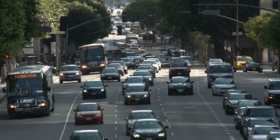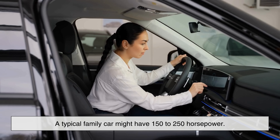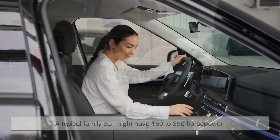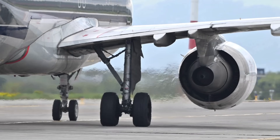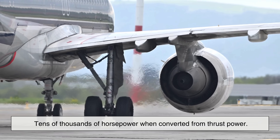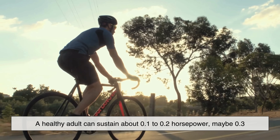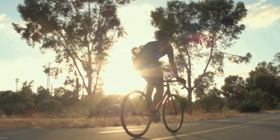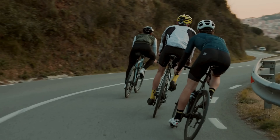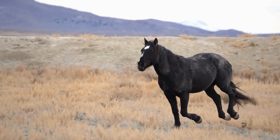In everyday life, horsepower helps us compare machines quickly. A typical family car might have 150 to 250 horsepower; a high-performance sports car could exceed 600. A commercial jet engine produces tens of thousands of horsepower when converted from thrust power. Even humans generate horsepower, though not much — a healthy adult can sustain about 0.1 to 0.2 horsepower, maybe 0.3 during intense cycling. It takes about 10 people pedaling hard to equal one horse working steadily. Suddenly the name makes a lot more sense.